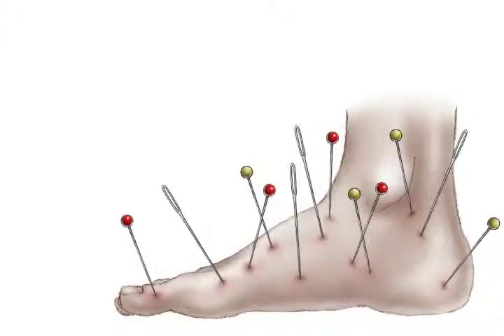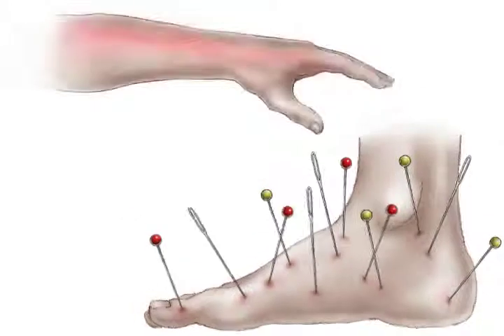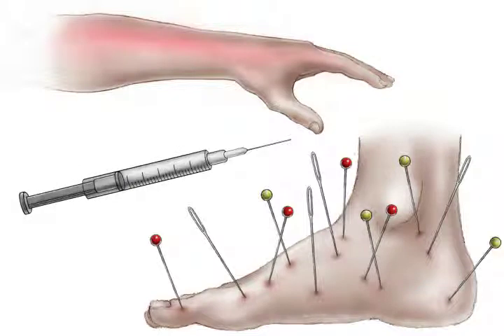You know that pins and needles feeling, like when your arm or leg falls asleep? How about the pain of a sunburn, or the numbness of the anesthetic for a dental procedure? These strange feelings, or paresthesias, generally go away quickly, but imagine having them in your feet and hands constantly.